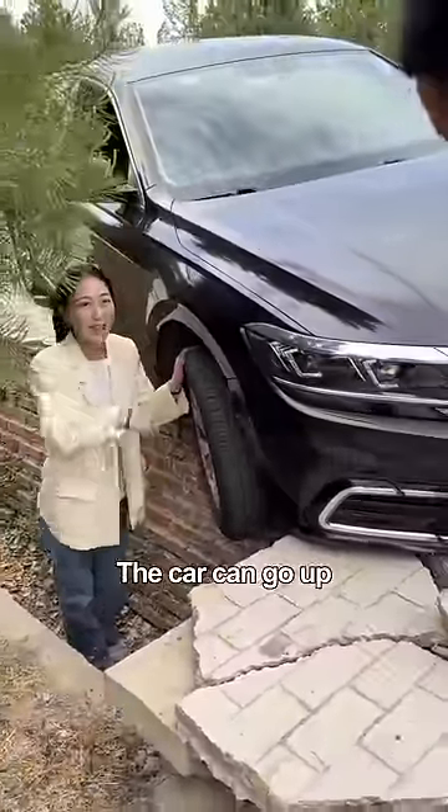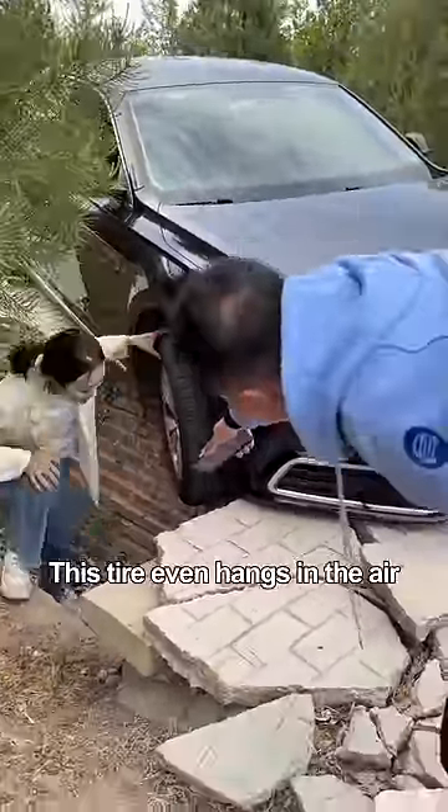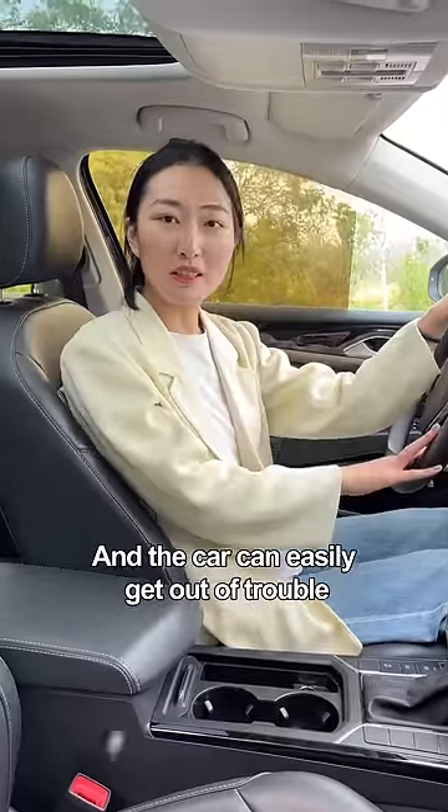Don't worry! The car can go up! Really? This tire even hangs in the air! Let me try for you! It only takes 3 steps, and the car can easily get out of trouble!